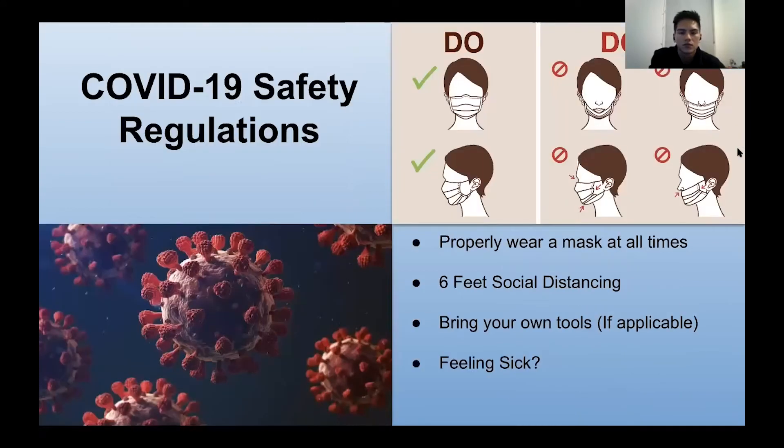Here are some COVID-19 safety regulations. You want to wear your mask properly over your mouth and nose, secured behind your ears — don't let it fall down. Maintain six feet of social distancing, bring your own tools if you wish, and if you're feeling sick, please do not attend the events.